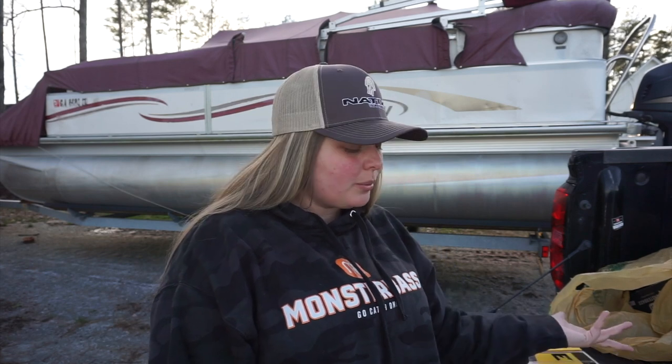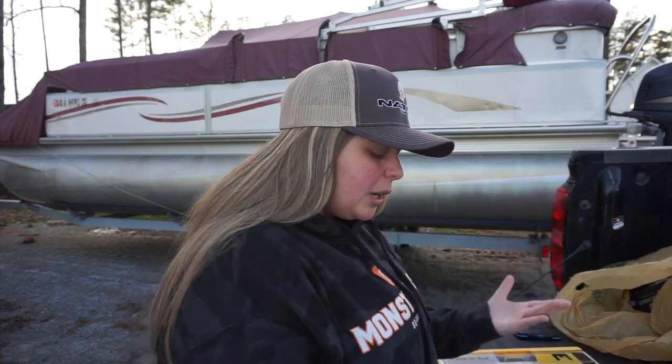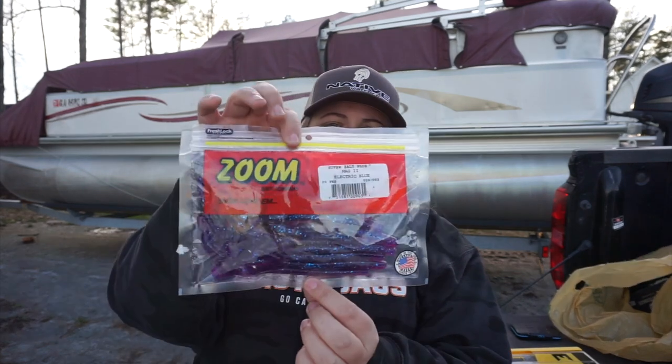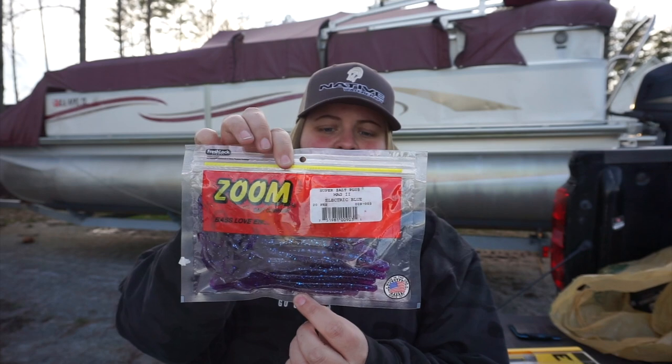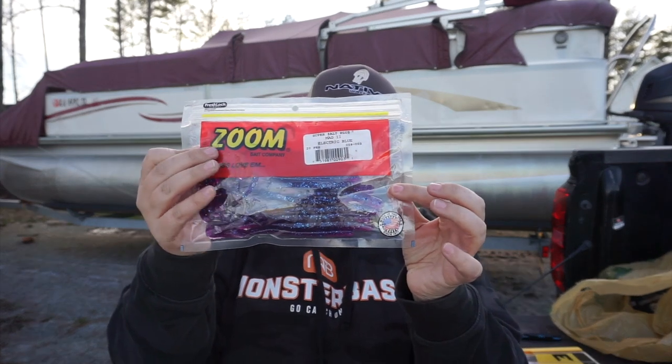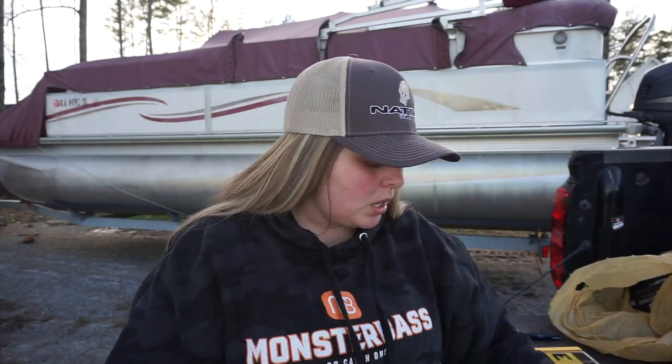I just wanted to share a couple plastics from Zoom. We got the Mag 2 in Electric Blue. The water is very stained right now and I figured this purple with really vibrant blue flake would do really well, so I picked that up.